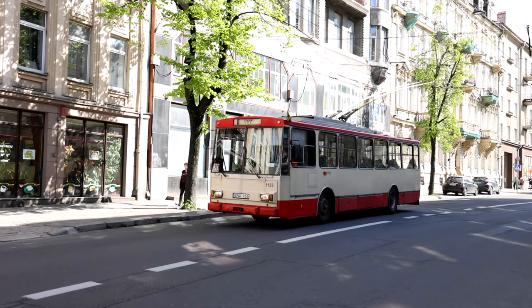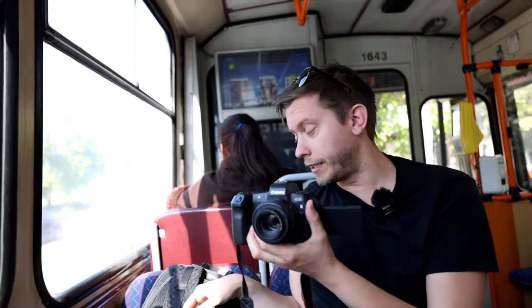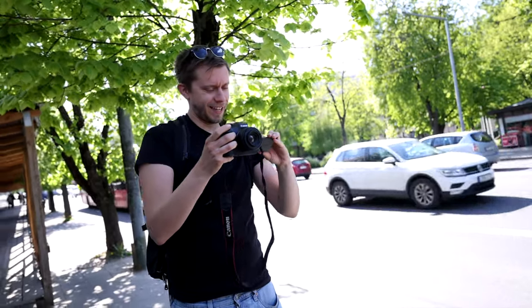Let's see where we end up after this trip. Now we are close to the city center, so next stop we're going to jump off. Our stop is already here and we are close to the river. Perfect — bye-bye trolley! I just have to admit it: I love trolley buses, I really do.